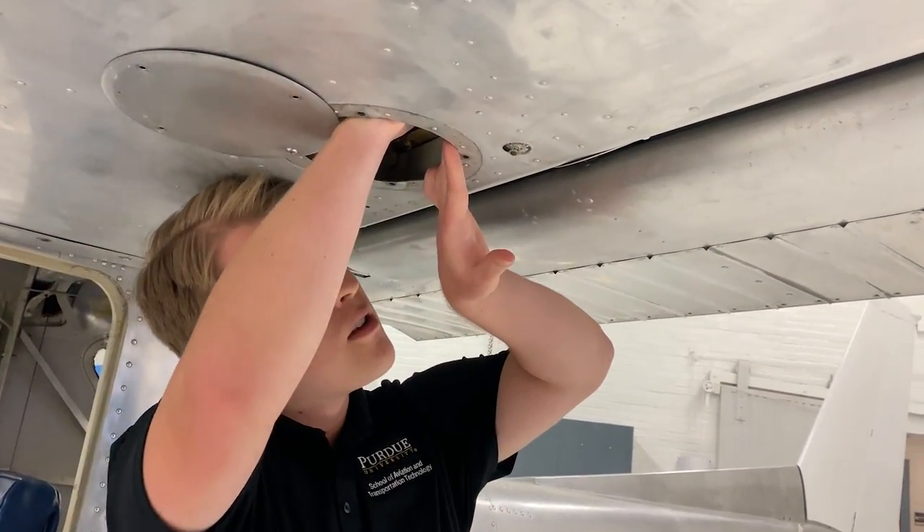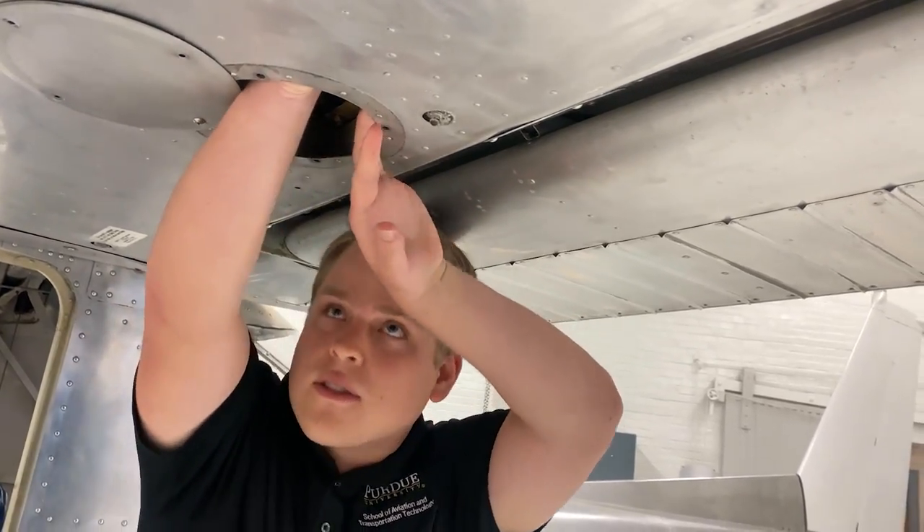Here in Hangar 1, AET students are able to get hands-on experience with many different types of general aviation aircraft. We're able to use the knowledge that we learn in class and put it into practice as we prepare for our airframe and powerplant mechanics certificate.